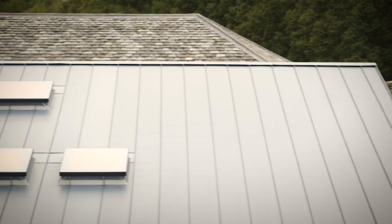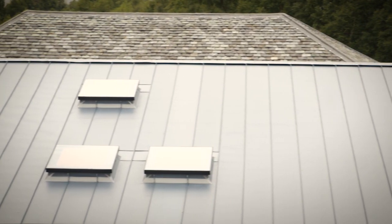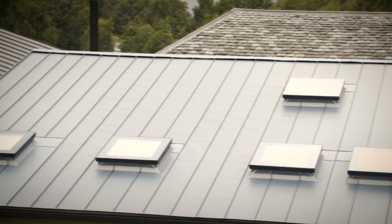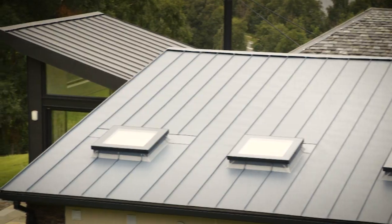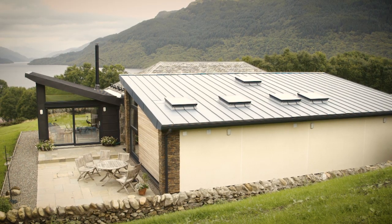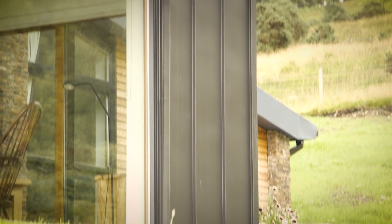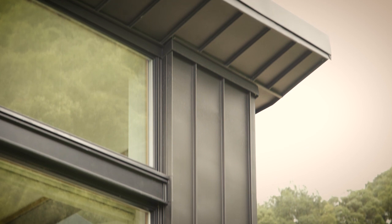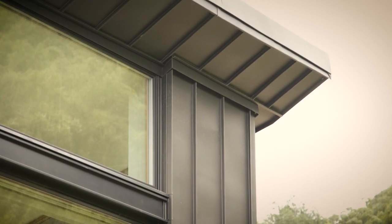We then complemented the slate with zinc roofs done with a standing seam, which again has quite an agricultural feel. We've used a blue zinc on the back, which is quite close to the colour of the slate, and then a black zinc on the side extension, which is also used on the walls, giving a nice effect of the material wrapping around the whole extension.